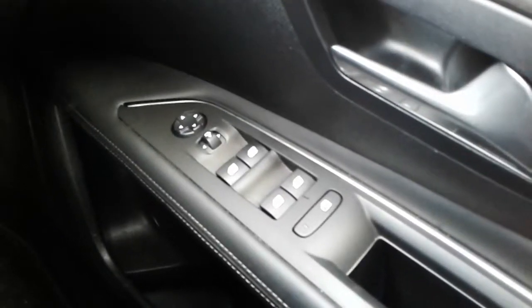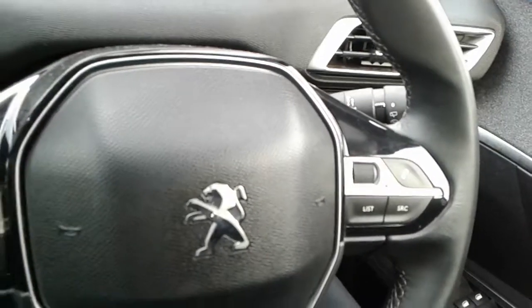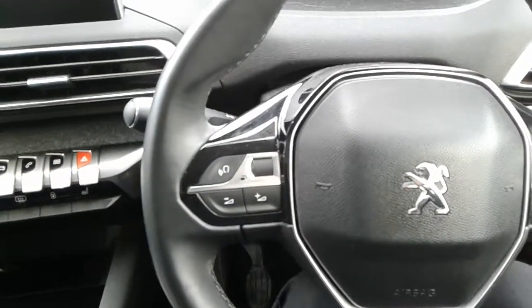Once inside the car you'll find both front and rear electric windows and electrically operated door mirrors which are electrically folding. There are also rain sensitive wipers, automatic headlamp control, and a leather multi-function steering wheel with full audio controls and Bluetooth device connectivity.